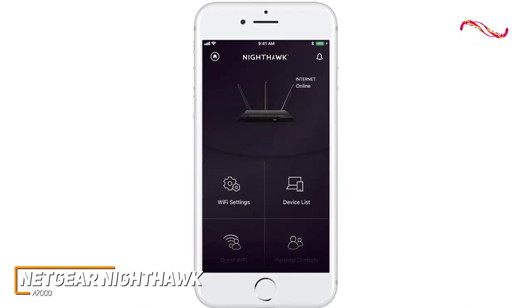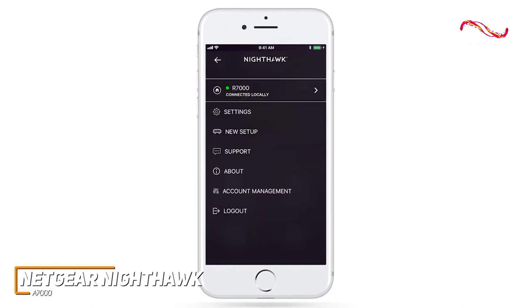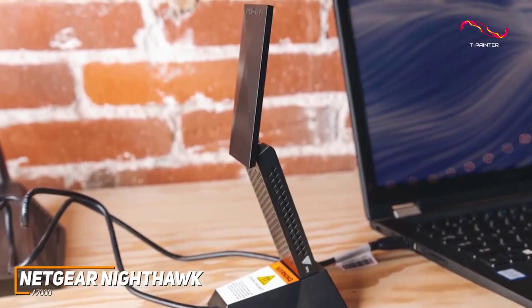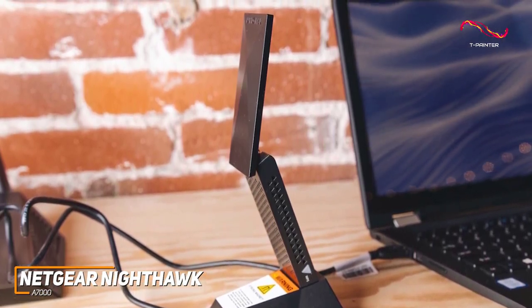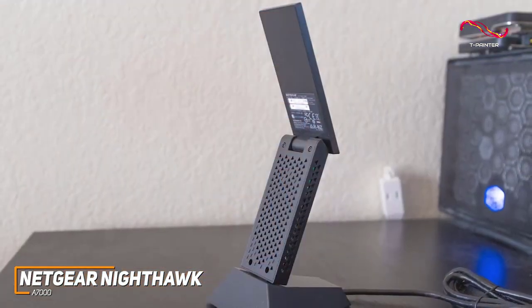The companion app is also useful and comes with several integrated tools that allow you to set up or manage your network. The Netgear Nighthawk A7000 is a high-end Wi-Fi adapter that offers speedy USB 3.0 connectivity, built-in beamforming and MU-MIMO technology to deliver a more efficient connection, and excellent data transfer rates to handle anything you need.